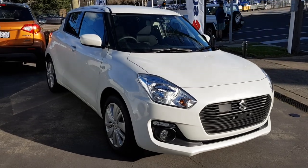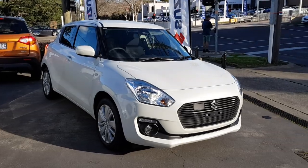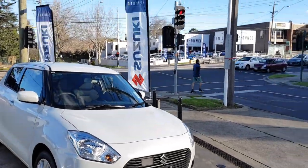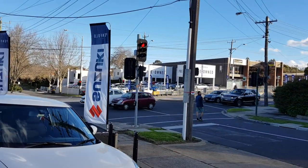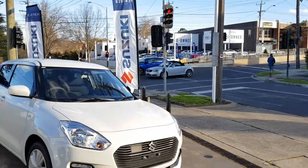Hey guys, this is Walker on the all-new 2019 Suzuki Swift GL Safety Pack. I'm sorry for the background noise — the reason being this is still just right next to the main road, and it's also quite windy today, so I do apologise.